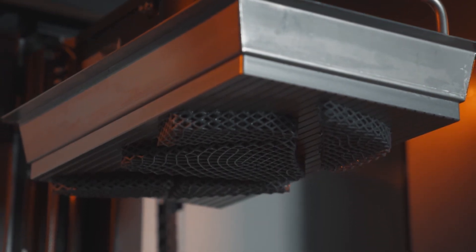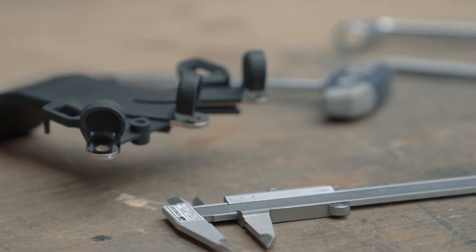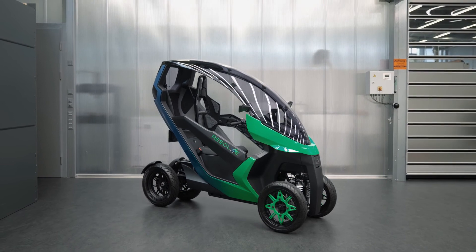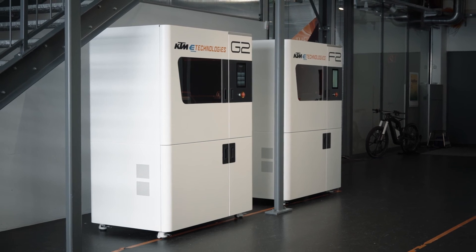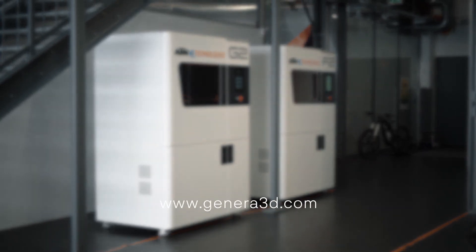3D printing also enables the customization of components, like these electric drivetrain parts which provide the right dielectric strength property — this is where Genera's wide range of materials can help. Driven by the new is the credo of KTM E-Technologies, and Genera's new G2 F2 system supports KTM in continuing to ambitiously implement this motto.